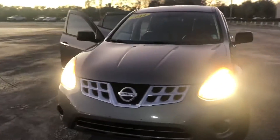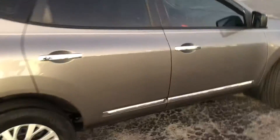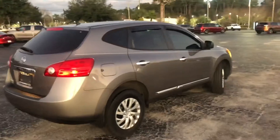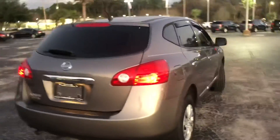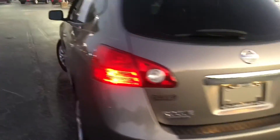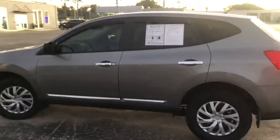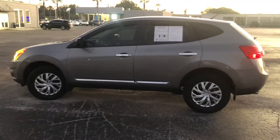Yeah, it purrs like a kitten. You can't find a lower mileage vehicle for this price. I'd love to have you come out for a test drive. The paint is in perfect condition. We'll work up a deal — trying to sell a certain amount of cars by the end of the year, so let us earn your business and hopefully we can go from there. Hope you have a wonderful day. Bye.